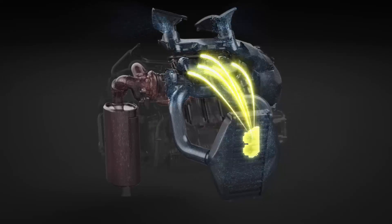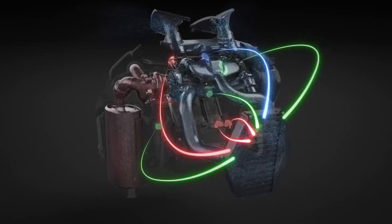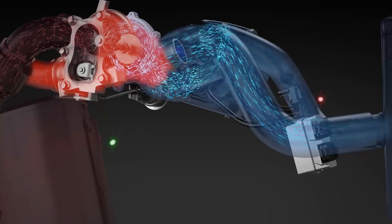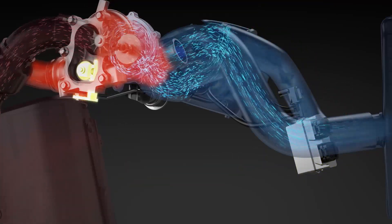Nine sensors relay operating conditions to the ECU, which commands precise control over the turbocharger system. When the optimum target pressure is reached, the ECU triggers a solenoid to open the internal waste gate valve, redirecting exhaust flow away from the impeller.